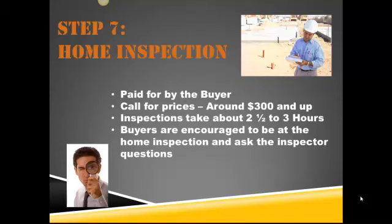Prices vary from inspector to inspector. I've got some great people that I work with who educate and don't scare buyers, because it can be very scary and a little overwhelming when purchasing a home and finding some issues. But you definitely want to check around for some prices. On average, about $300 and up — that's what I've seen in my area.